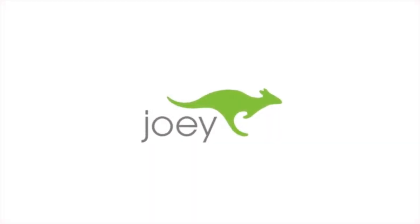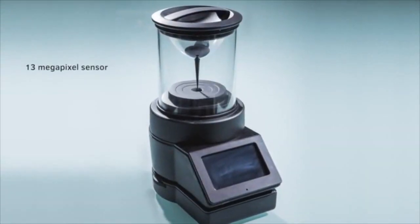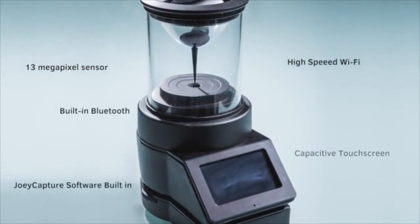We call it Joey, and I'm honestly just so excited to show it to you. It's the reason I founded the company in the first place. Joey is a fully integrated panoramic capture device built from the ground up to be the very best video capture solution we could engineer.